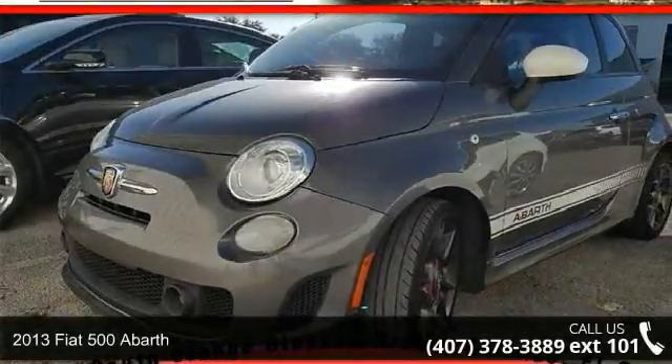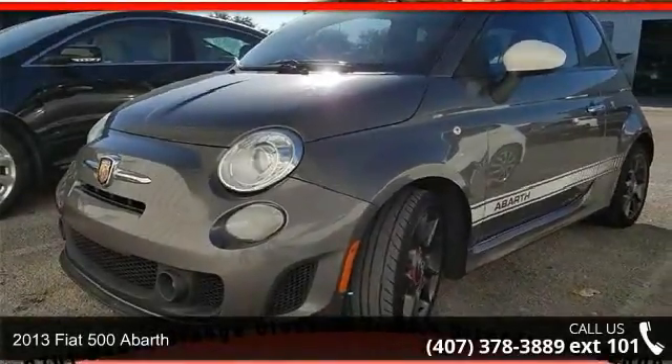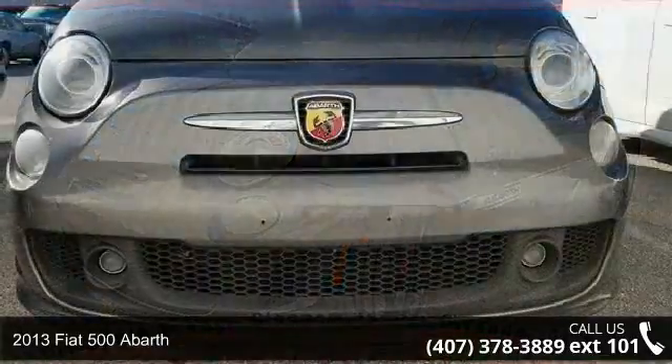Step into the 2013 Fiat 500 Abarth. This may be the set of wheels you've been looking for.